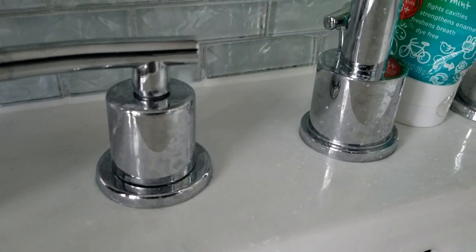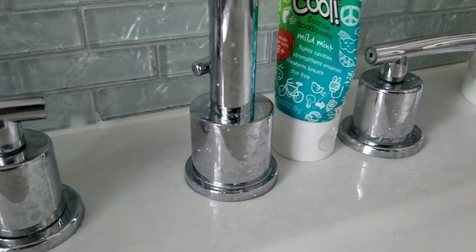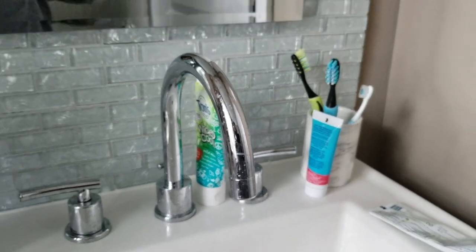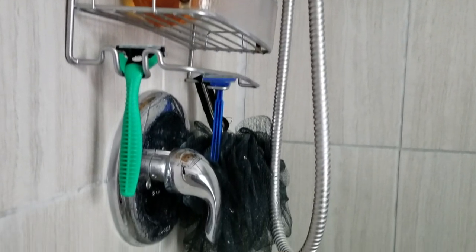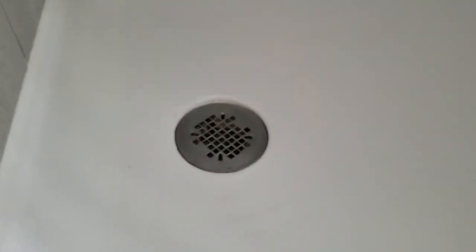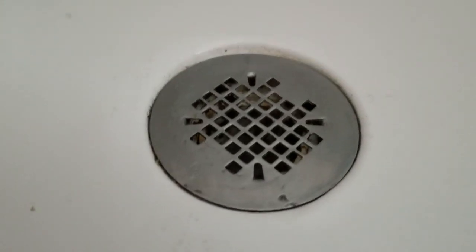Today's video will be a bathroom clean with me using only 7th Generation products. I recently took a trip to Target and picked up most of the 7th Generation line of cleaners — I will leave that haul video up in the cards. In that video I asked if you'd all like to see a clean with me using all of these new products, and I got an overwhelming number of yeses. So let's get into some cleaning.